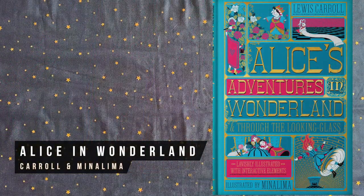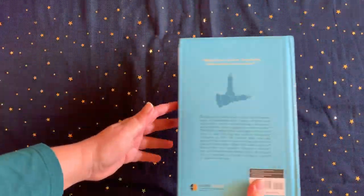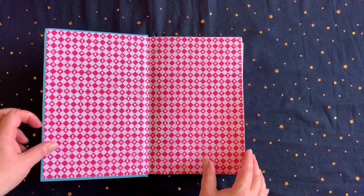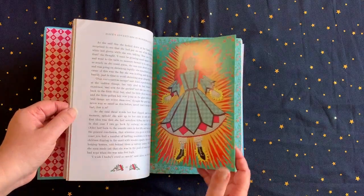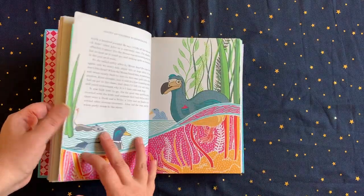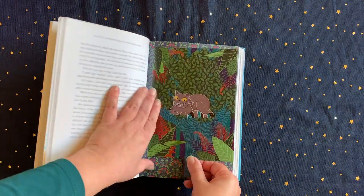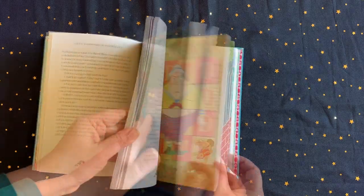The sixth book in MinaLima's stunningly illustrated and interactive series of children's classics is a combination volume that includes both Alice's Adventures in Wonderland as well as its sequel Through the Looking Glass. The book includes Alice with extendable legs and arms, the Cheshire Cat with a pull tab that removes the cat and leaves the cat's grin, and a removable map of the Looking Glass world, among other delights for Alice lovers. I recommend this whole series, and I'll add a link to my review of the others in the series for you as well.